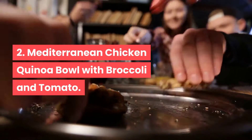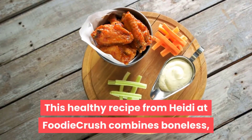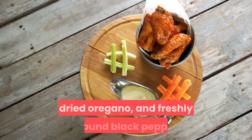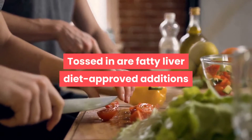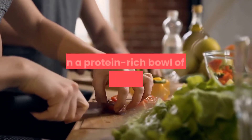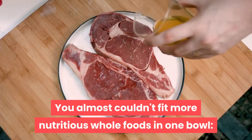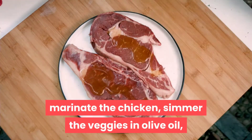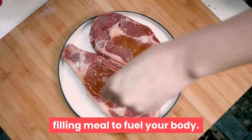Recipe 2: Mediterranean Chicken Quinoa Bowl with Broccoli and Tomato. This healthy recipe from Heidi at Foodie Crush combines boneless skinless chicken with spices including minced garlic, dried oregano, and freshly ground black pepper, tossed with fatty liver diet-approved additions like roasted tomatoes, broccoli, and crumbled feta cheese — all in a protein-rich bowl of quinoa. Marinate the chicken, simmer the veggies in olive oil, and mix it all together for a powerful, filling meal.